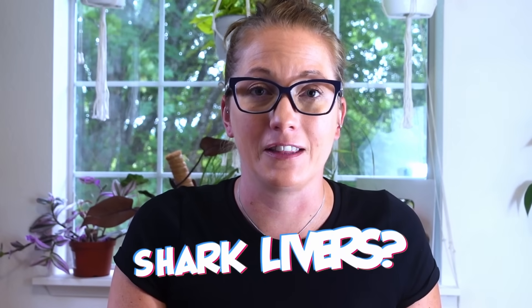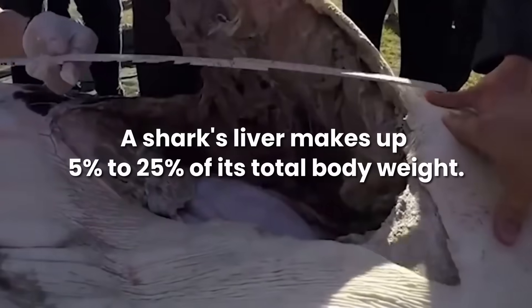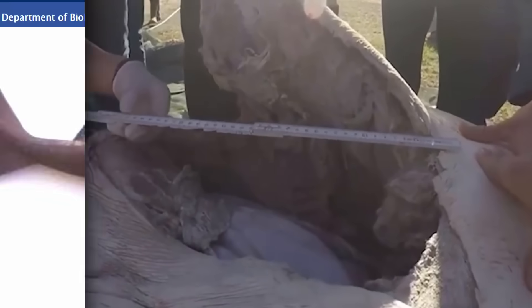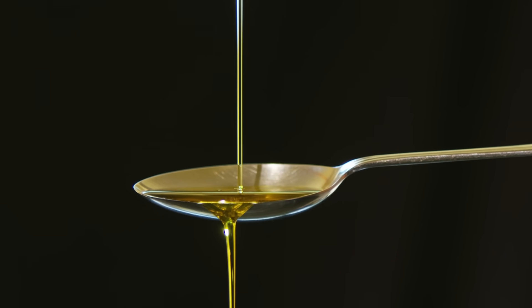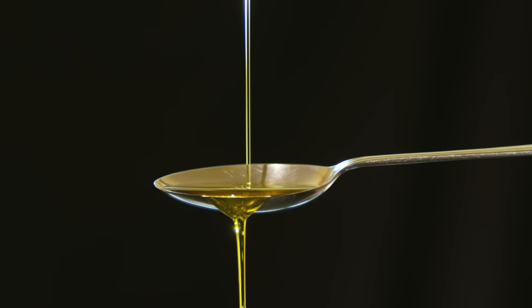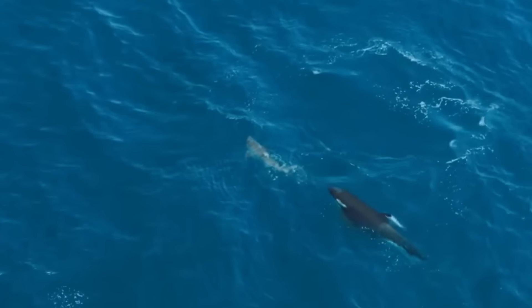But why are orcas only eating shark livers in the first place? The answer is straightforward: shark livers are massive, making up 5% to 25% of a shark's total body weight and up to 90% of their entire body cavity. These livers are packed with a calorie-dense oil known as squalene — one of the densest sources of calories in the ocean, richer in fats and oils than whale blubber. A single shark liver can sustain an orca for days, while the rest of the shark is full of cartilage, tendons, and other hard-to-digest material.